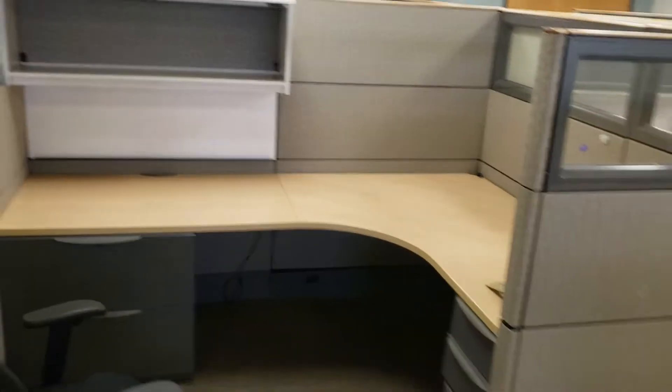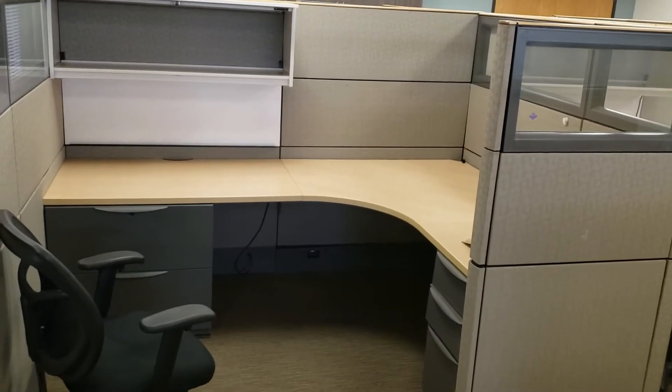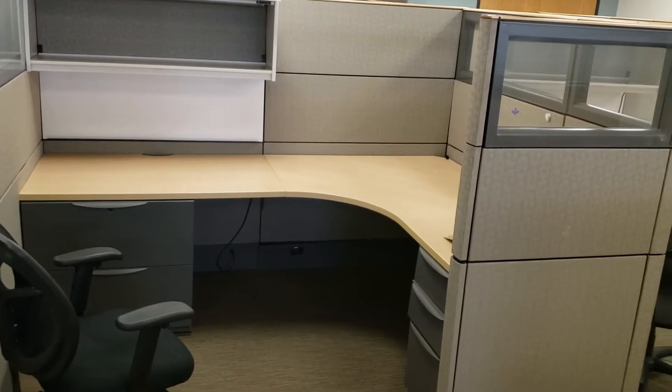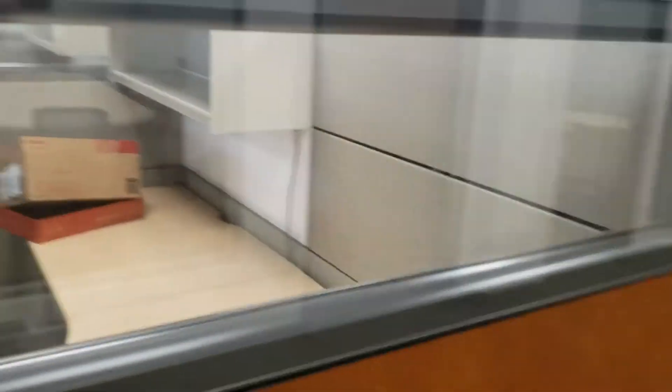Haworth Premise with glass, overhead, pedestal, and a two-drawer lateral file per station. There's also furniture — conference table, whatnot. I'll take pictures and an inventory count of all that stuff too.